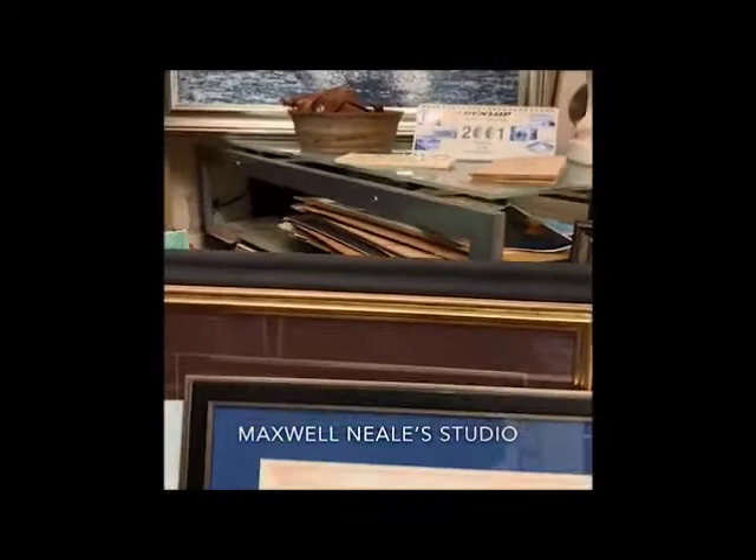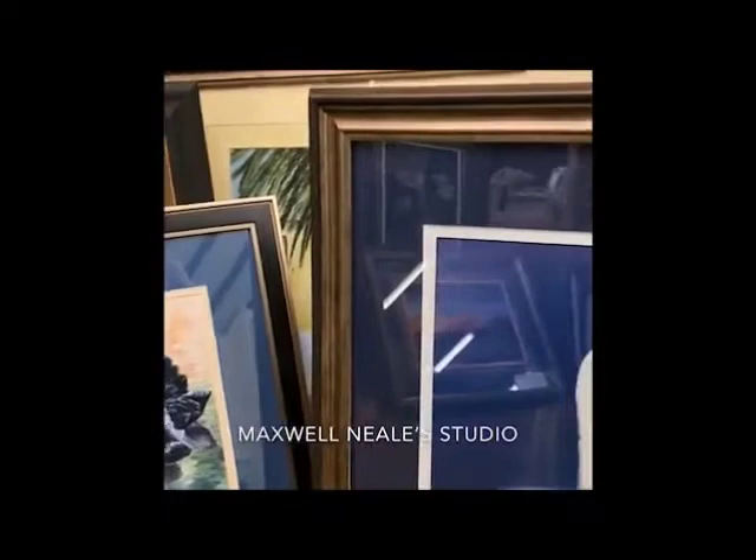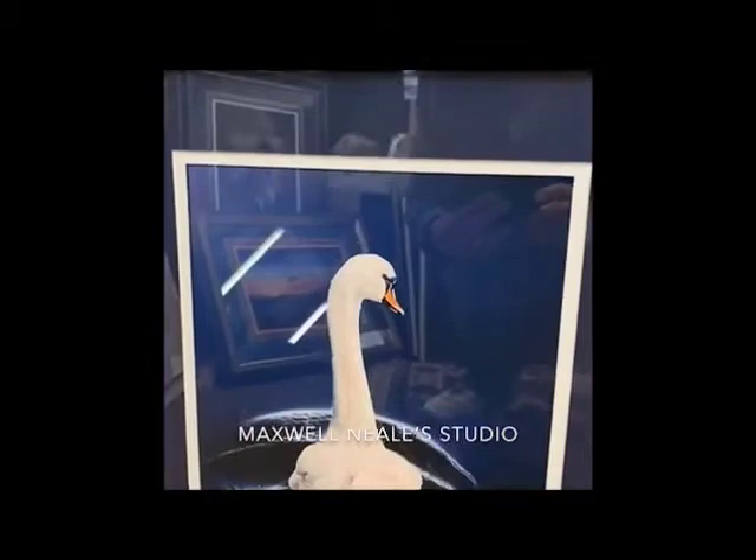As we come down to the bottom here, this is another swan — a black swan. This is an original watercolour. This is probably my most recent work. I'm particularly fond of swans, as I've already said. Another swan — this is a limited edition print taken from an oil painting.